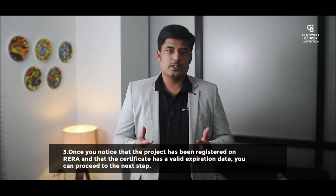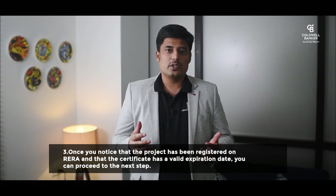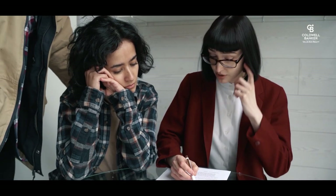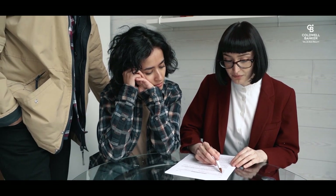Third, once you notice the project has been approved by RERA and the certificate has a valid expiration date, you can proceed to the next step: schedule an actual visit to the project. When you visit, clarify basic legalities such as who the owner is, whether it is a self-funded project or financed by a bank or financial institution. If it is under construction, ask for a CC (Commencement Certificate). If it is completed, ask for an Occupancy Certificate. Also check if it is a joint venture or a freehold property with own construction.